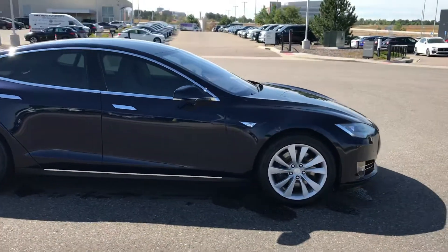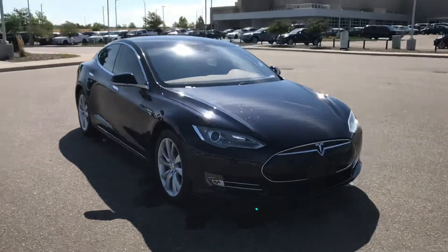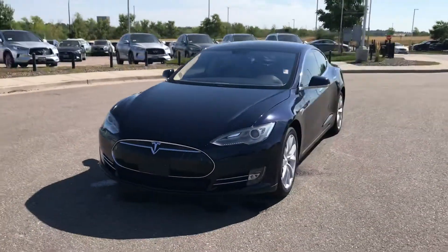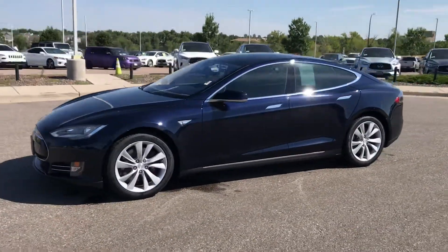If it looks like something that you're interested in, let's figure out a time when you can come by, drive it for yourself, and find out if this is the right one for you. Again, this is a 2014 with 24,000 miles on the odometer, and it's available today.